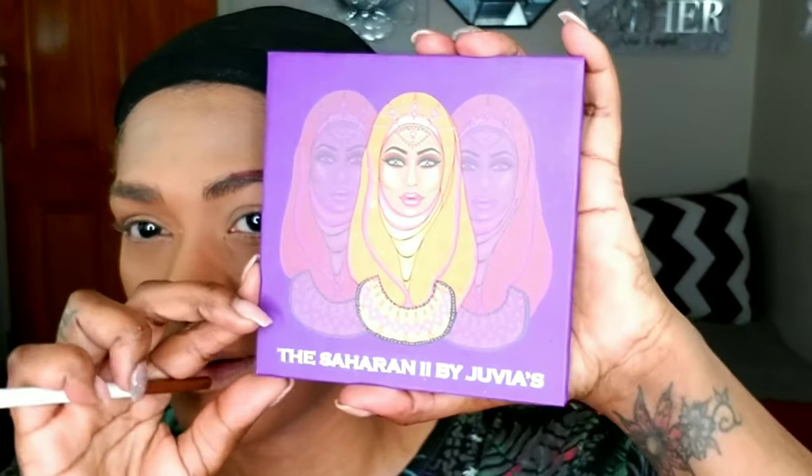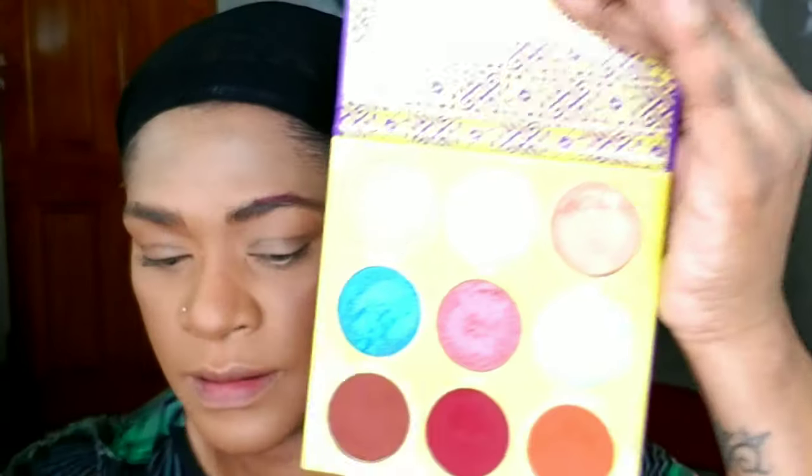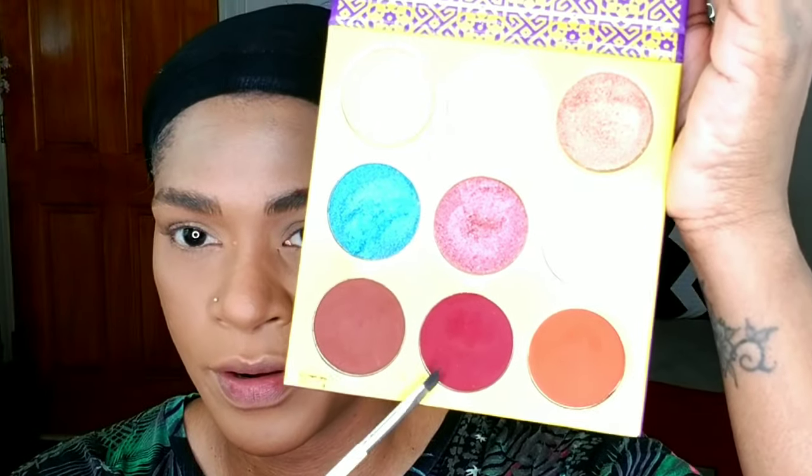I did my makeup off camera — I'll link a related video in the icards and description box. I went for very full coverage because I am going to wear this look out, so I want to make sure my makeup will last throughout the night. I really set my makeup well, so I'll link any video related to that. Now I'm starting with Juvia's Place palette, using the color Zora — it's a burgundy reddish color.